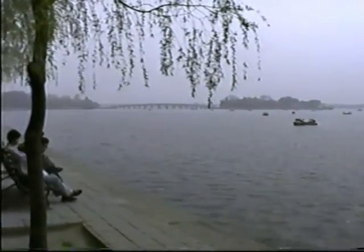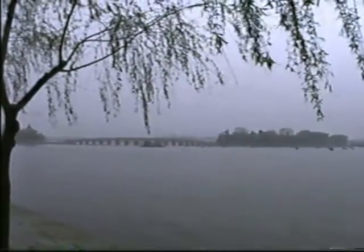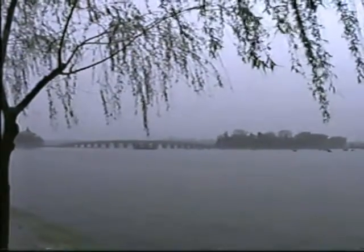This is the famous 17-arch bridge at the Summer Palace. It leads over to a little island and what looks like another palace building. We'll walk over there. I'm not sure where I've read about the 17-arch bridge, but I think it's well known. We're still at the 17-arch bridge — and there's the Dragon Boat.